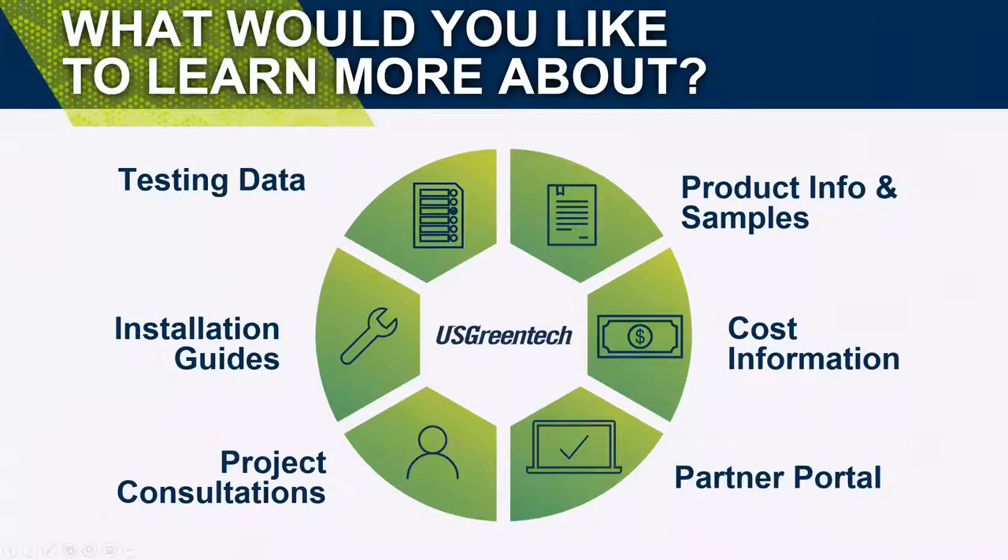On your screen you should see a quick poll with a few topics we discussed today. Once this webinar is concluded, one of us at U.S. Green Tech will be reaching out to provide additional dialogue to your selection. I'll be passing it back to Brad to conclude today with our question and answer portion. Thanks Ben and Kim — a lot of great information. We'll give you just a couple more seconds to finish submitting some feedback that you see with the poll on your screen, and then we'll get to some of your questions.